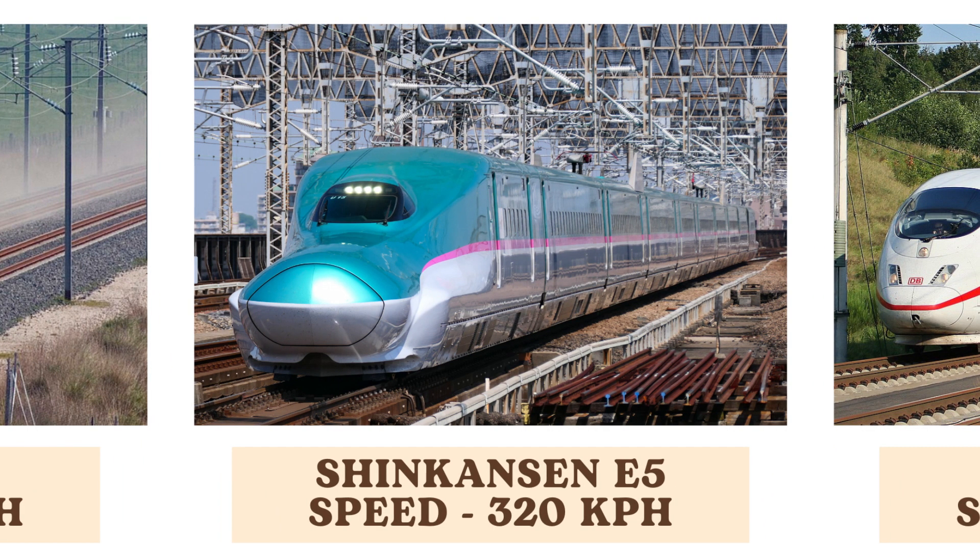The Shinkansen E5, also known as the Hayabusa, is a Japanese high-speed train that reaches speeds of 320 kilometers per hour. It is renowned for its punctuality and advanced technology, making it a key component of Japan's rail network.